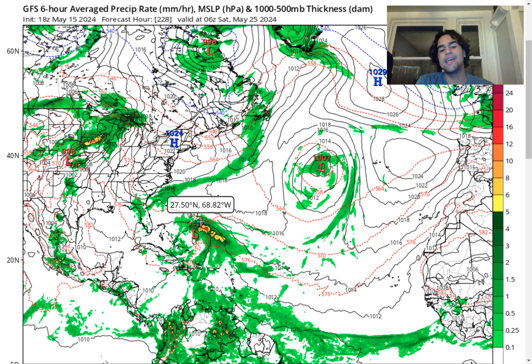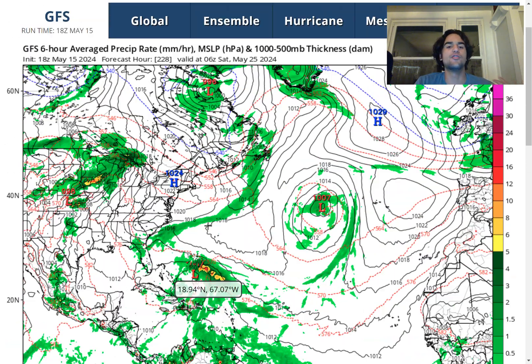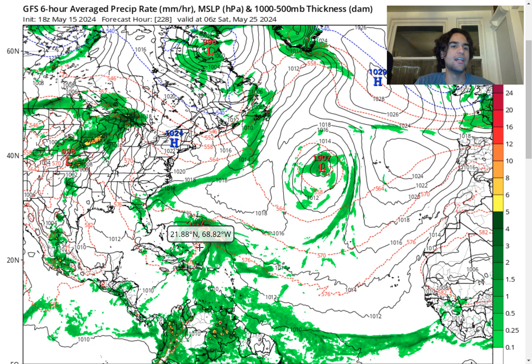We definitely can't disregard this area of low pressure because there is always that chance. It's very interesting that the GFS model does develop an area of higher convective activity just north of the Caribbean. When it's this early in the hurricane season, it's going to deal with a lot of factors that will go against its favor when it comes to developing — of course the wind shear, especially this far up north.